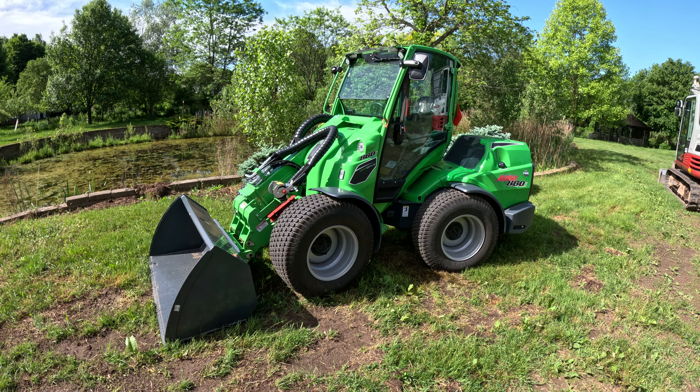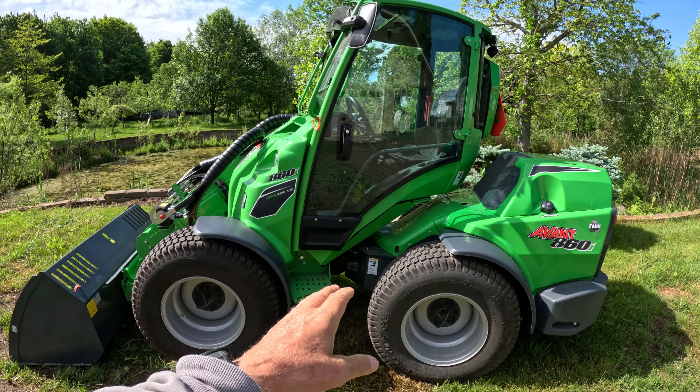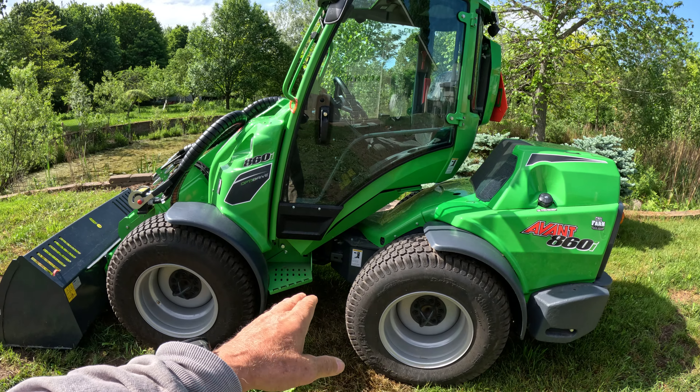It has multiple functions. One of the things about these mini-loaders is they articulate. So you sit on the front half of the machine, and it articulates — it pivots for steering. The back half will turn this way or that way, depending on which way you turn the steering wheel. And that's going to take me a little bit of time getting used to, because it's totally different than all of my other equipment.